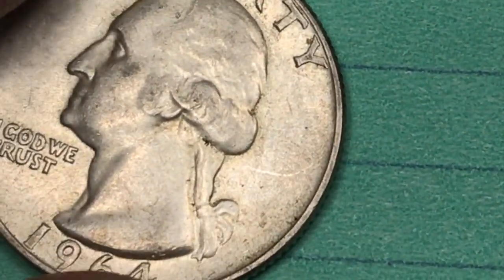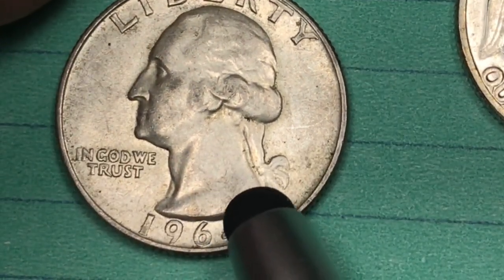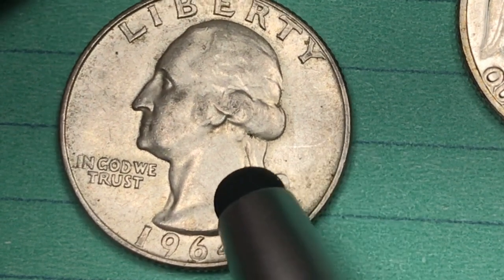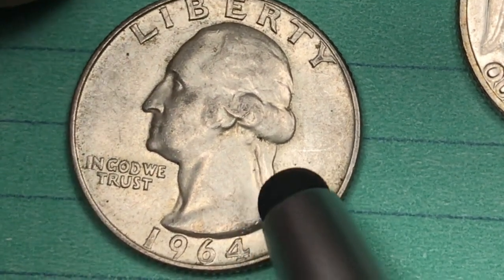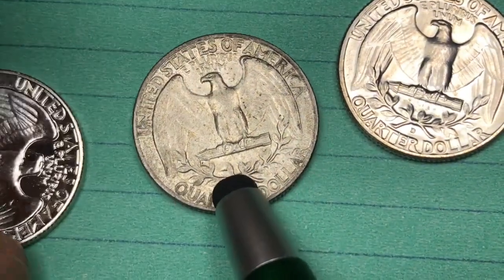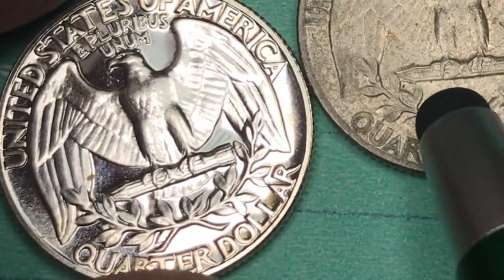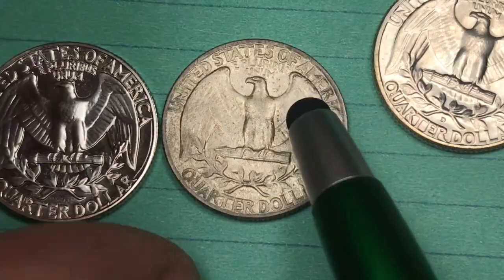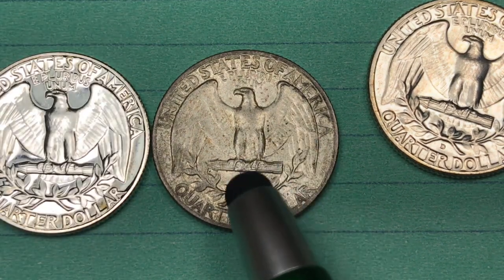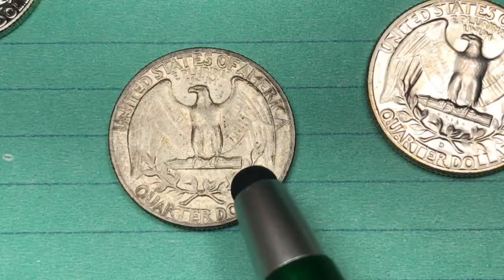They have also found six different varieties of the 1964 quarter: a double die obverse, four double die reverses, and one Type B proof die reverse — where they actually used the proof die on the back of a regular coin, likely by mistake.